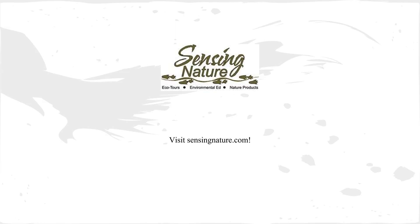This video was brought to you by Sensing Nature, LLC. To learn more about mangroves and other topics, check out our resources at sensingnature.com. See you around!